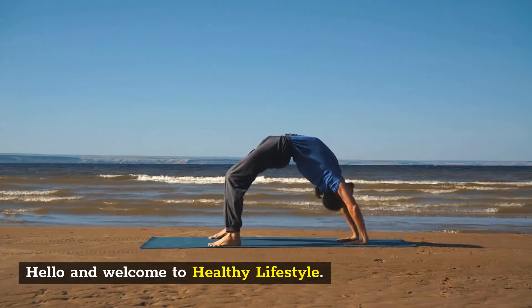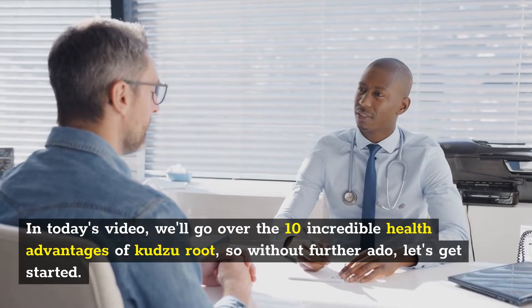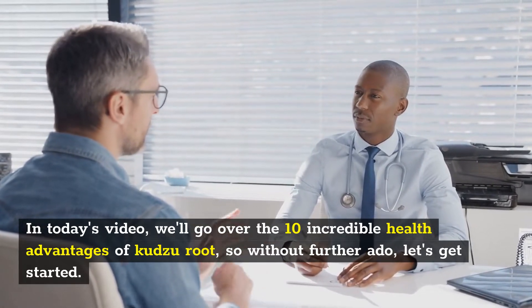Hello and welcome to Healthy Lifestyle. In today's video, we'll go over the 10 incredible health advantages of Kudzu Root. So without further ado, let's get started.